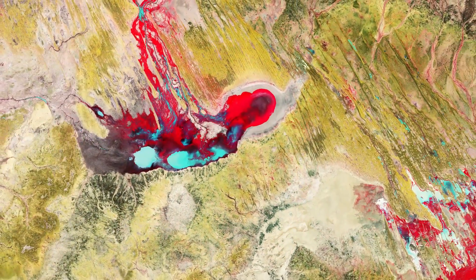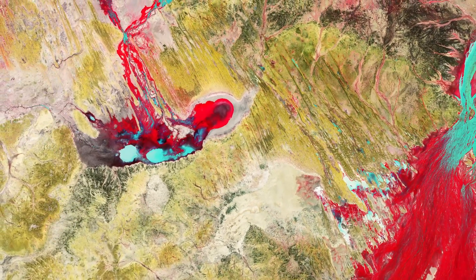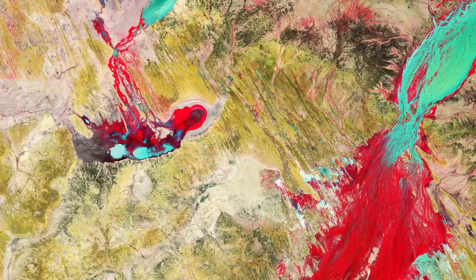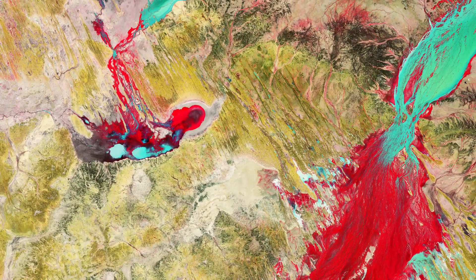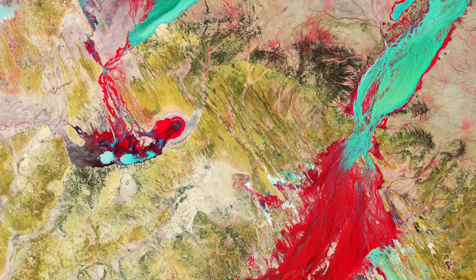This false colour image, captured shortly after the cyclone hit on the 5th of April 2019, was processed in a way that included the near-infrared channel, which makes vegetation appear bright red. Mud and sediments in the waters of the Georgina and Diamantina rivers and the other smaller channels can be seen in cyan. Desert, bare soil and rocks are visible in shades of green.